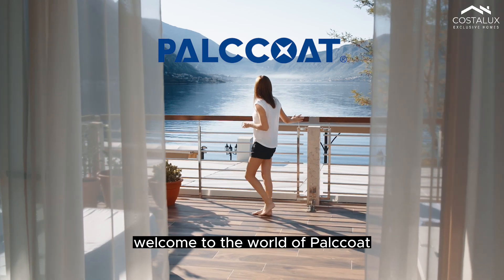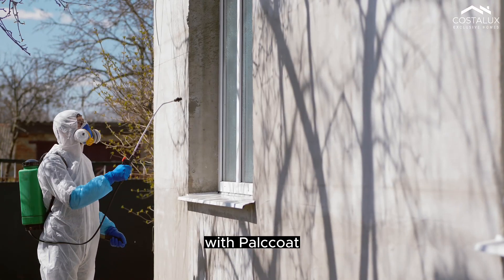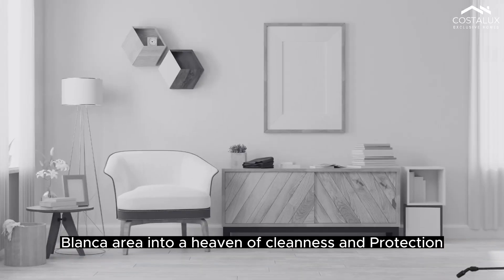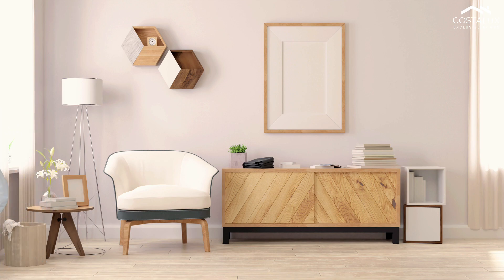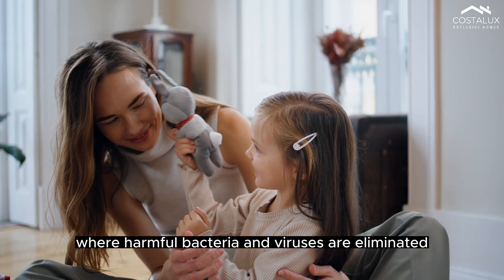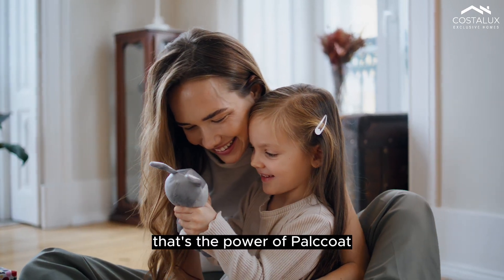Welcome to the world of Pallcoat, the ultimate solution for a clean and healthy environment. With Pallcoat, you can transform your apartment in the beautiful Costa Blanca area into a haven of cleanliness and protection. Imagine a home where harmful bacteria and viruses are eliminated and the air is refreshed. That's the power of Pallcoat.